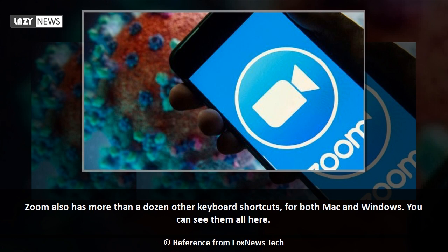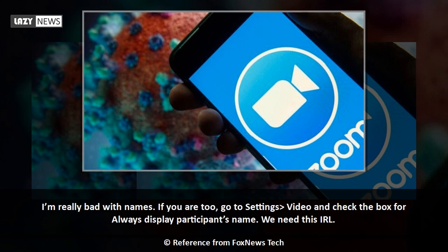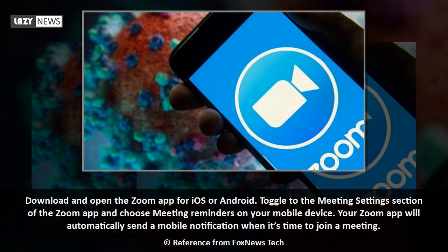Zoom also has more than a dozen other keyboard shortcuts for both Mac and Windows. If you're really bad with names, go to Settings, Video, and check the box for 'Always display participants' name' — we need this in real life too.